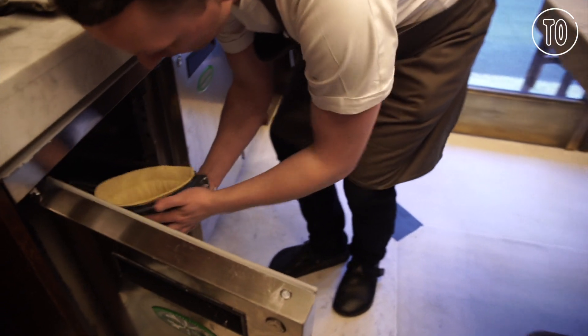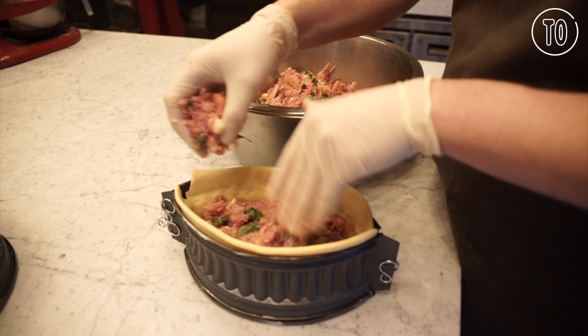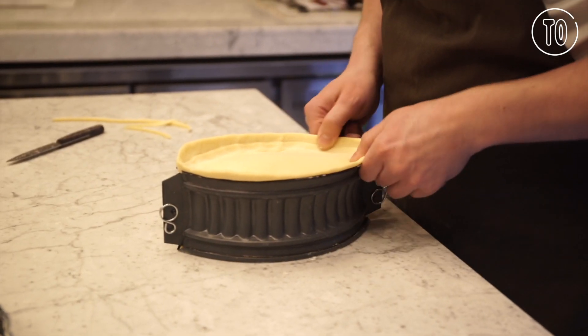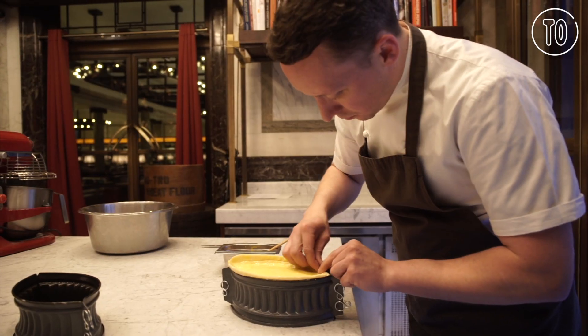We have an individual pie menu on our à la carte, with four different pies on that: a chicken, girolles and tarragon pie; a curried mutton pie; a hot pork pie; and a steamed beef cheek and kidney pie.